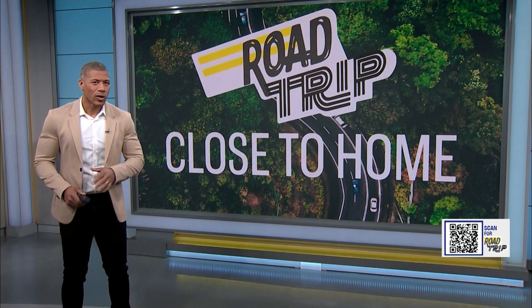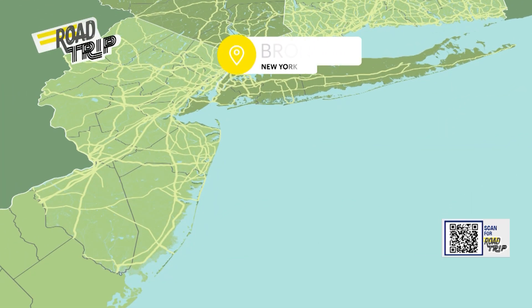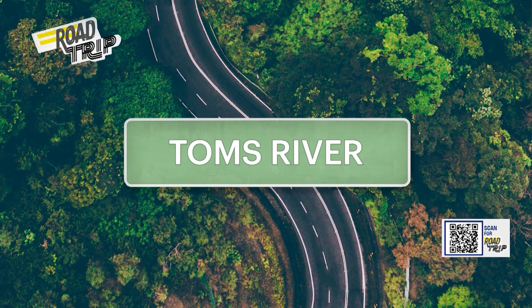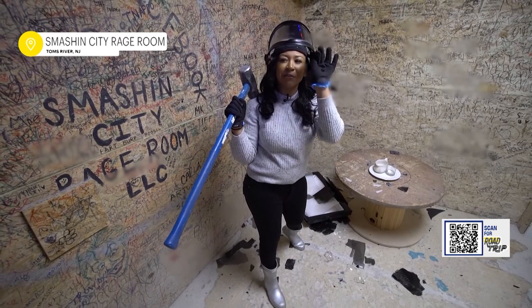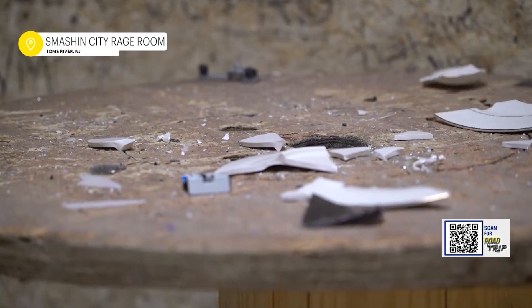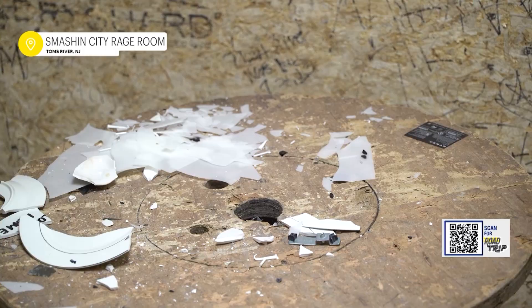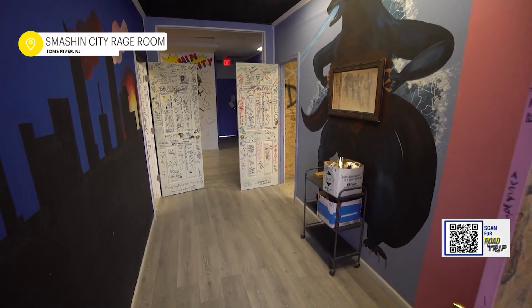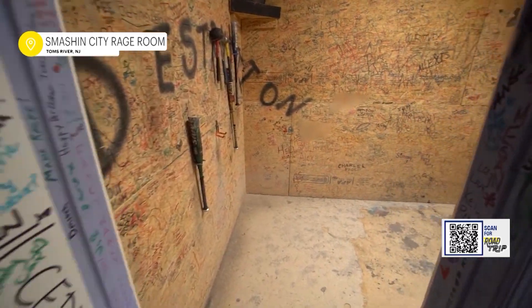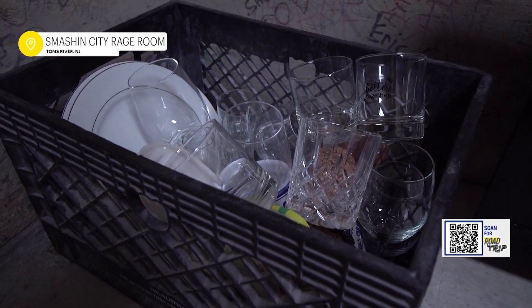Now it's time to work off those calories and stress, because have you ever been so mad that you wanted to just break stuff? We're off to a rage room in Tom's River to let loose and smash. Today I'm thinking of everything that makes me upset — so upset that I just want to break something. We're at Smashing City Rage Room. They have three different rooms. You get to pick your own music, then pick a package usually filled with dishes, glasses, mugs, and an electronic item ranging from TVs, printers, laptops, or keyboards.